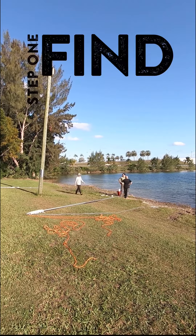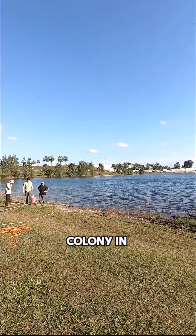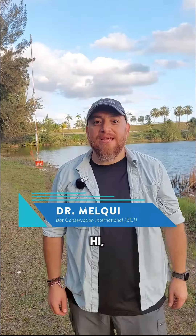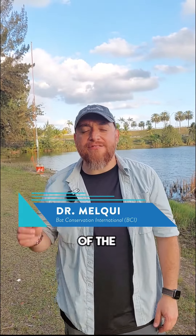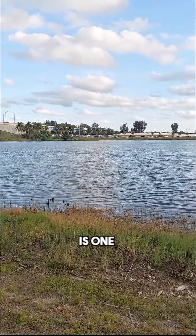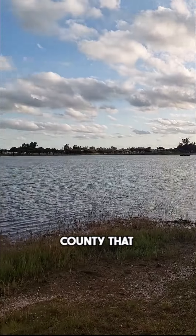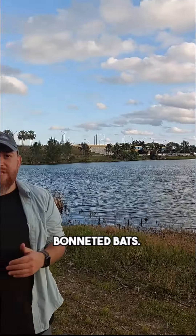The first step to bat research? Find the bat. Luckily, the team knows of an established bonneted bat colony in an artificial roost, or bat house. My name is Melchizeded Gamba-Rios. I am the leader of the Florida Bonneted Bat Initiative here in Miami. We're working with the Florida Bonneted Bat — a species we can find only from South Florida to Miami. This area is one of the places we identified within Miami-Dade County that has high activity of Florida Bonneted Bat.